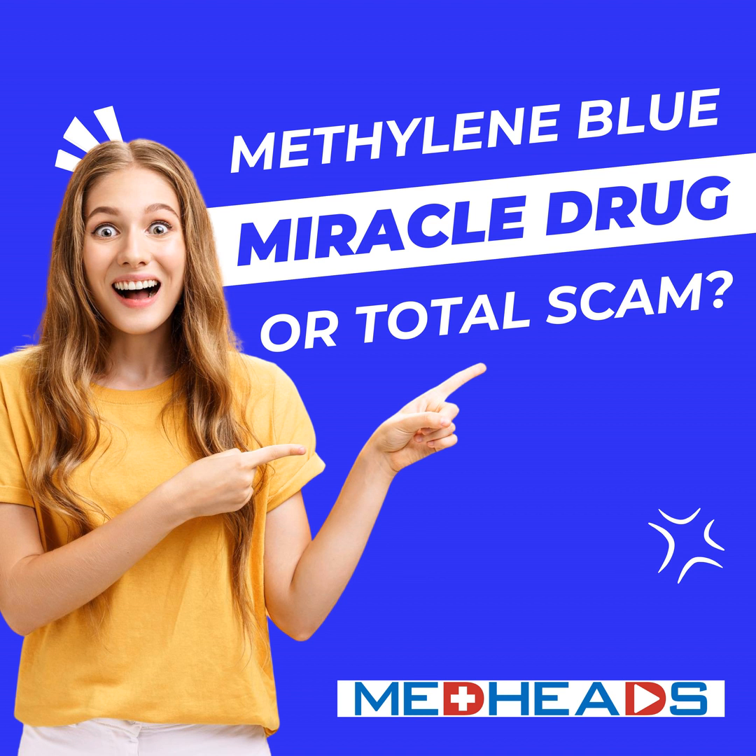So where does methylene blue stand today? It's already saving lives in emergency medicine, showing promise in neurology, and making waves in anti-aging research. But as always, more studies and clinical trials are needed before we can call it a true miracle drug. If you're curious about methylene blue's future applications or want to dive deeper into the science, check out the full studies linked in our show notes. That's all for this episode of MedHeads, brought to you by Meducate.com.au, where healthcare professionals can find courses and content to stay ahead in the field. Thanks for tuning in, and don't forget to subscribe for more deep dives into the world of medicine.